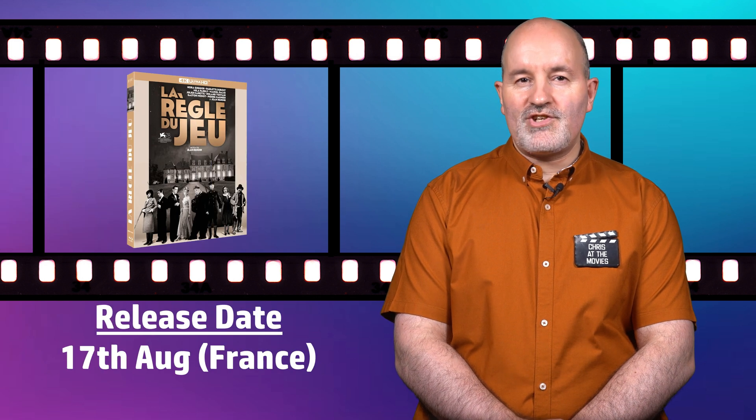The 1939 French satirical comedy La Règle du Jeu is coming to the 4K format on the 17th of August in France. The release comes with a slipcase and is presented in HDR10 with a French DTS 2.0 mono soundtrack.